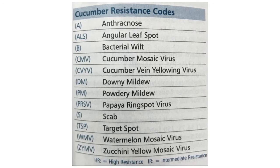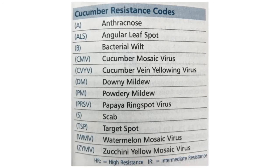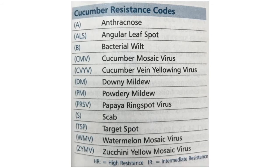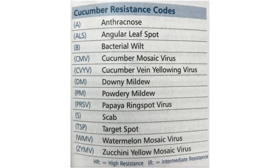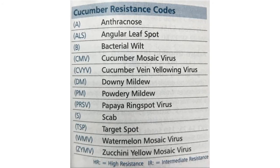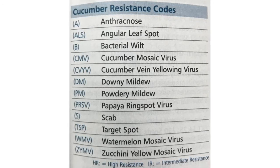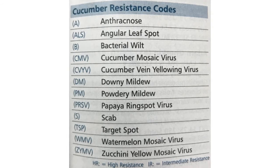This chart shows cucumber disease-resistance codes. Powdery and downy mildew seem to be pretty big problems in cucumbers in our area of Ohio. So you would want to look for seed that had DM or PM next to them, and that would assure you that they were downy mildew and powdery mildew resistant.